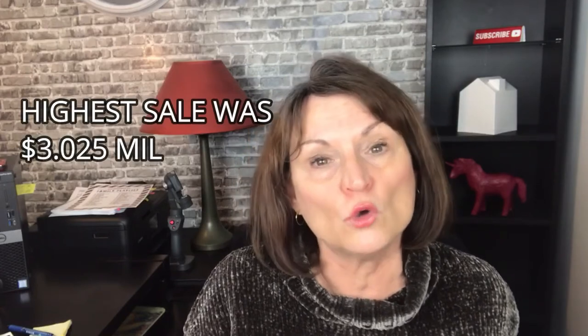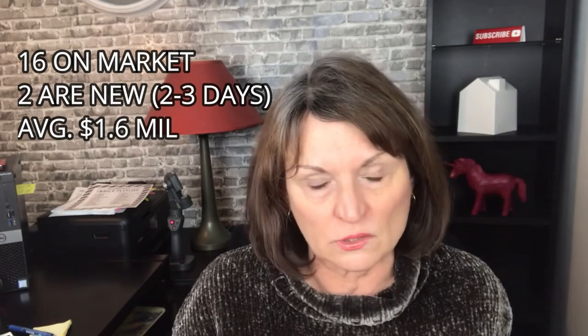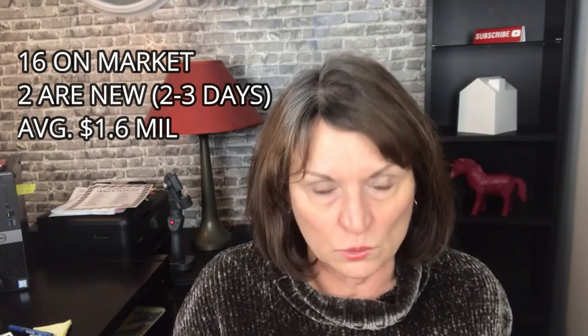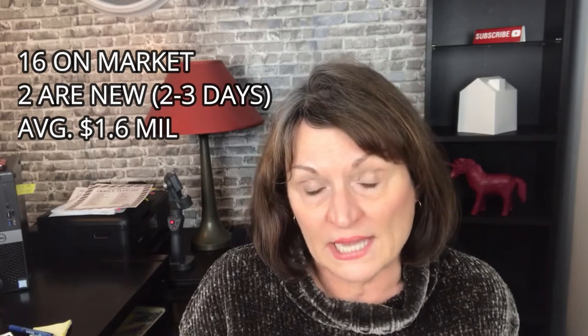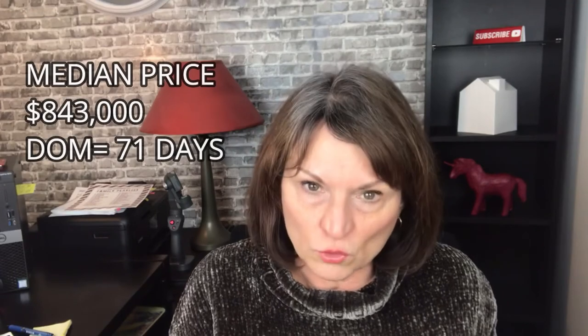The lowest sale price was $350,000 for a studio. There's a diverse mix of studios, one bedrooms, and two to three bedrooms. The highest was $3.025 million. Right now, at the end of January, there are 16 condos on the market, two of which are new in the last couple of days with an average price of $1.6 million. The median price of the 14 existing listings is $843,000.